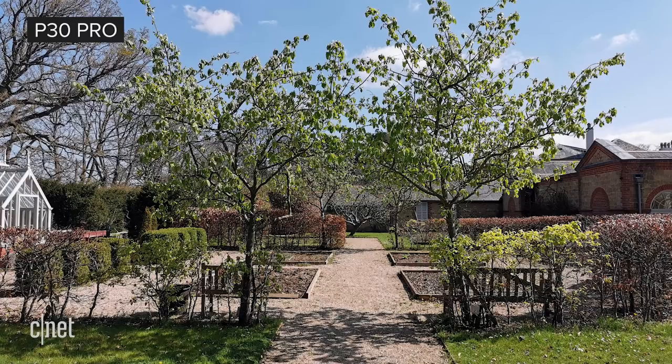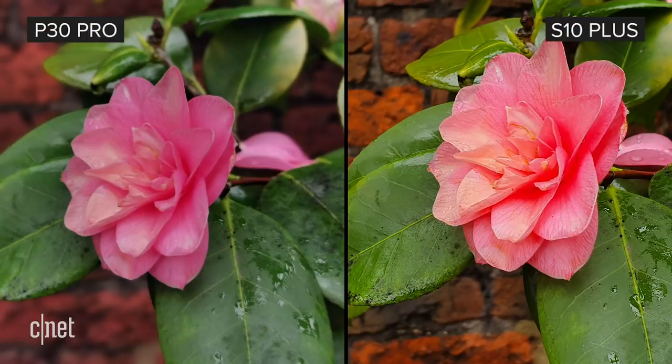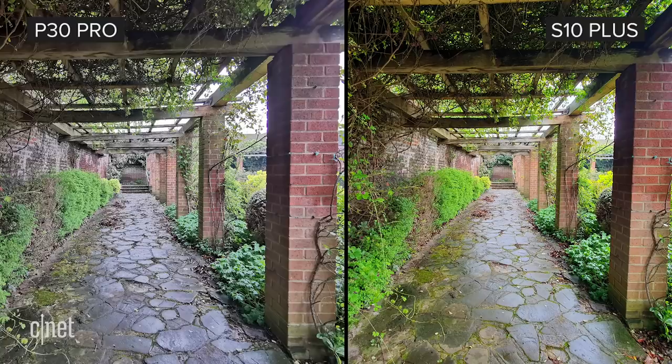Everyday shots from the standard camera are decent, if not sometimes a little uninspiring. Against the S10 Plus, the P30 Pro's images have more muted colours and it doesn't balance highlights and shadows quite as well, sometimes leaving bright skies looking a little washed out.